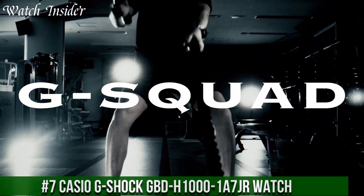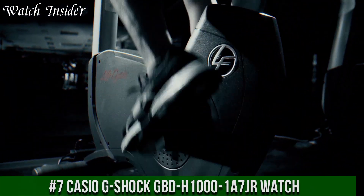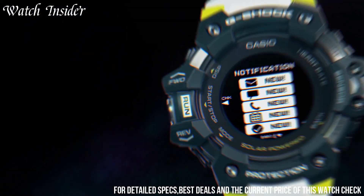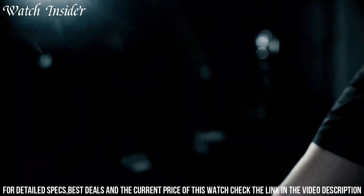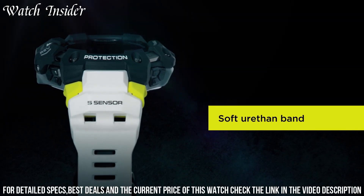Number 7: Casio G-Shock GBD-H1001 S7GR Watch. A highly functional watch designed for active individuals who demand accuracy, durability, and style. It features a black resin case and band, a white dial with black accents, and a range of advanced features to support workouts and outdoor activities.